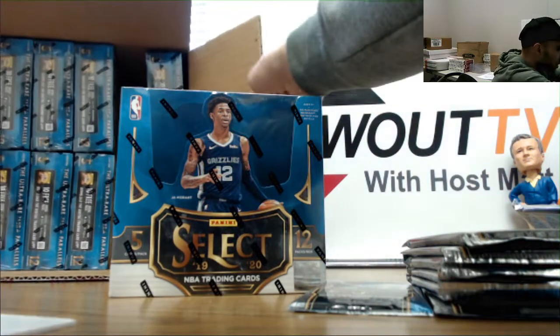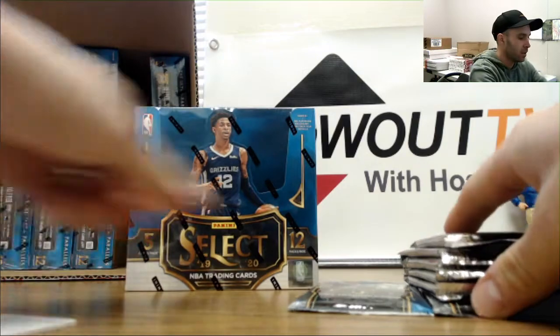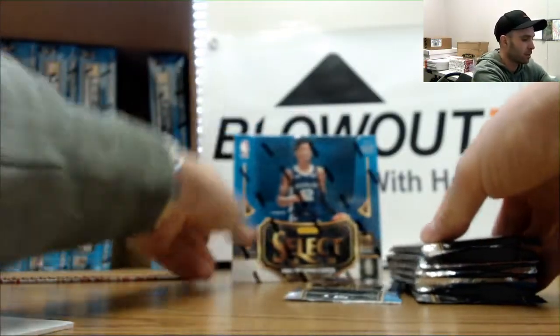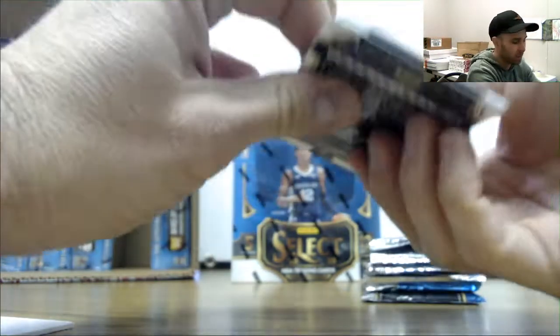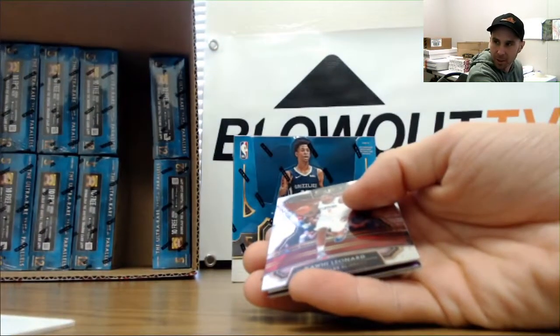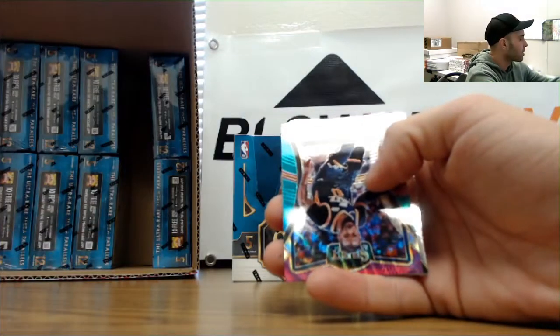The glare coming off the window is pretty horrible right now, hopefully that makes it a little bit better. Alright, let's try this again - my apologies, the camera got all jacked up. There we go. Nick Claxton, Mike Conley tricolor.